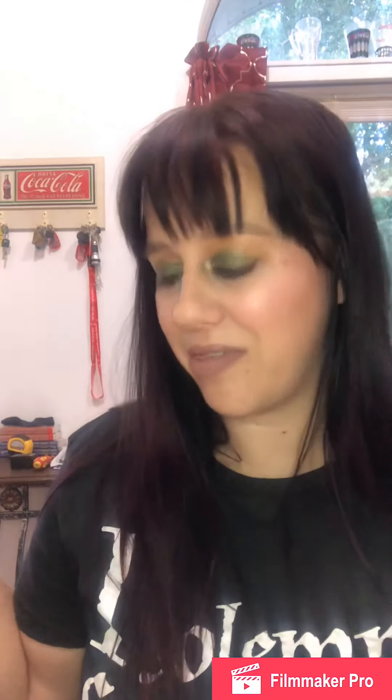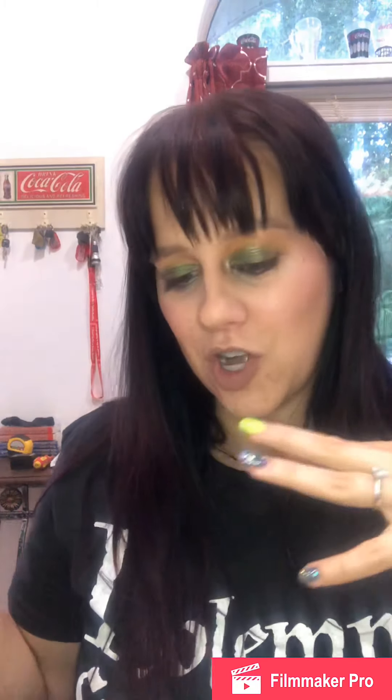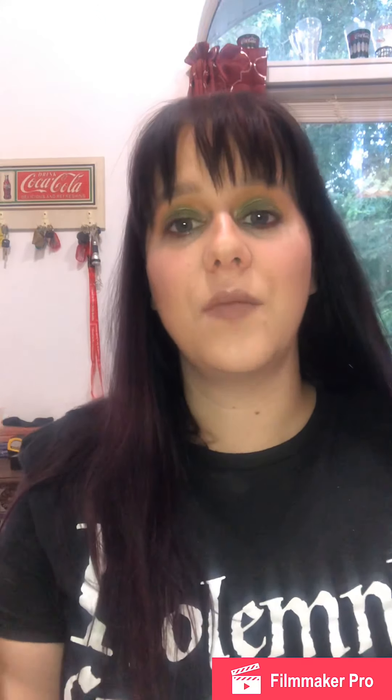Me personally, I'm pretty disappointed in this box — there are really only going to be three things that I'm going to use. Let me know what you think of this box down below — if you would be excited about this or if you think it's crap as well. If you got Birchbox, let me know what you got so we can see what different things people are getting. I'm gonna get off of here and stop being whiny — I love you guys and I'll see you next time.